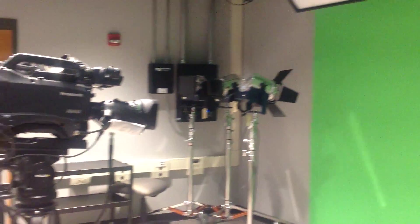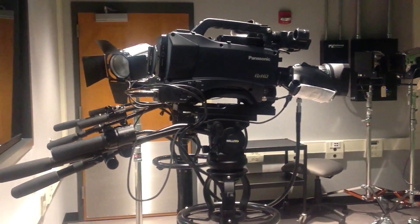The smaller Studio B is equipped with two high-definition Panasonic cameras and the same lighting and green screen technology.